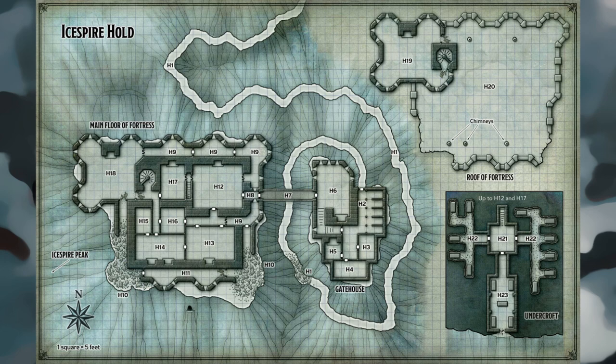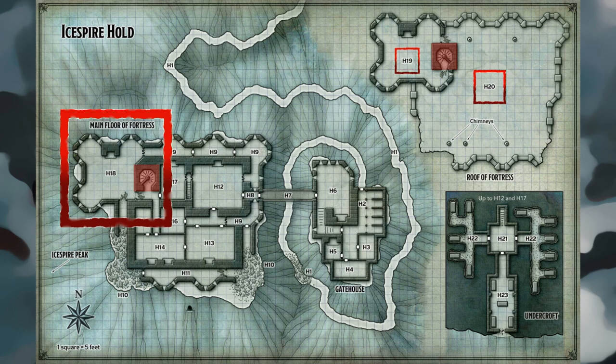Area H18 — Orc Barracks: Orcs have long laired here, as evidenced by the filth in this room. The furnishings that were once here have all been burned in the fireplace. Characters can chart the dragon's rampage through the fortress by following a series of smashed doors up the stairwell to the east and to areas H19 and H20. Treasure: Characters who search through the filth find a leather sack containing 450 copper pieces and 182 silver pieces, and a cracked spyglass worth 100 gold pieces.